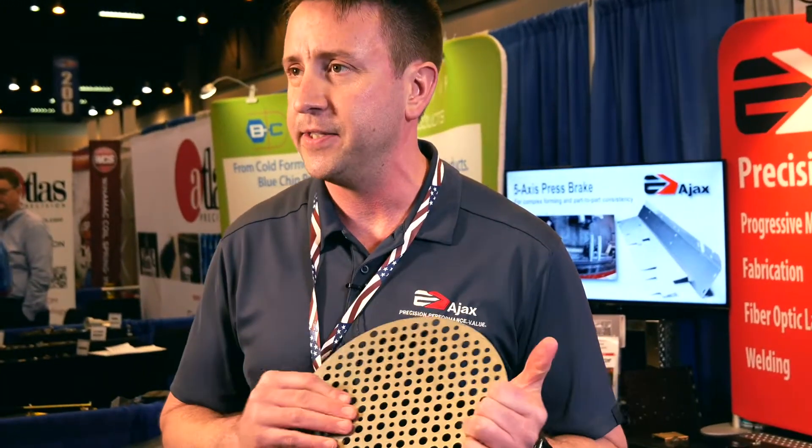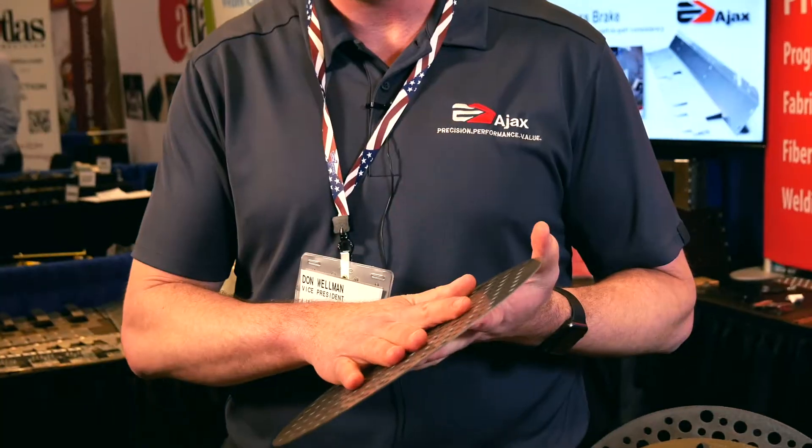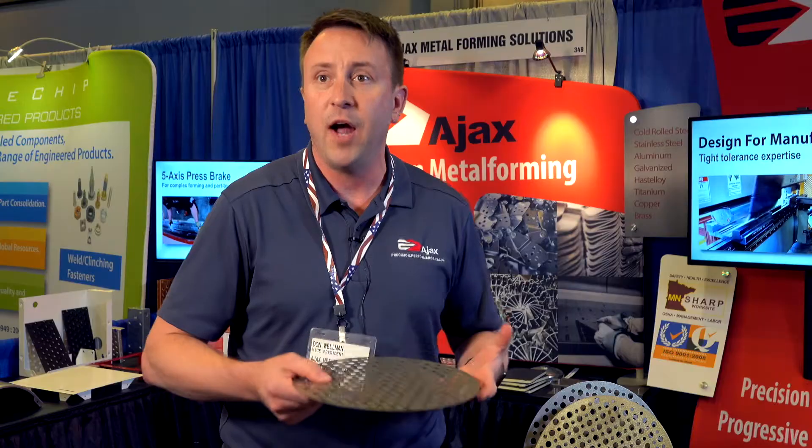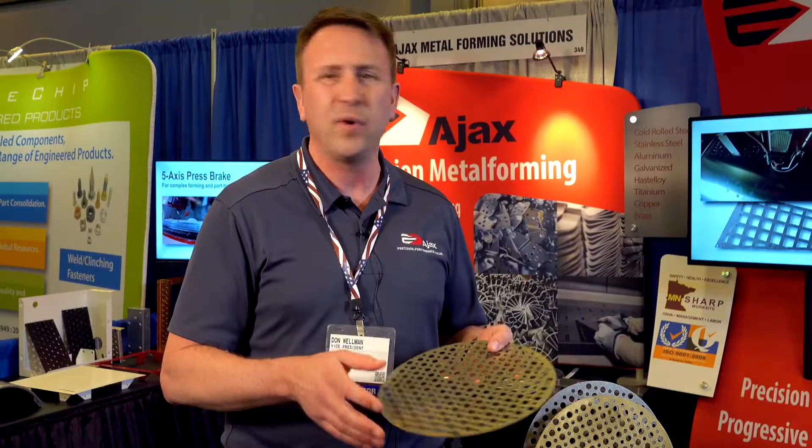With our fabrication, we run a lot of stuff right through a fiber optic laser. A fiber optic laser, if you're not aware, can pretty much run all metals — stainless steel, aluminum, copper, brass, bronze, polished stainless — pretty unlimited there.